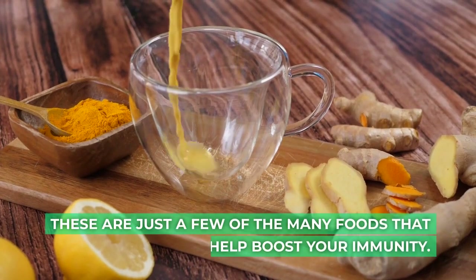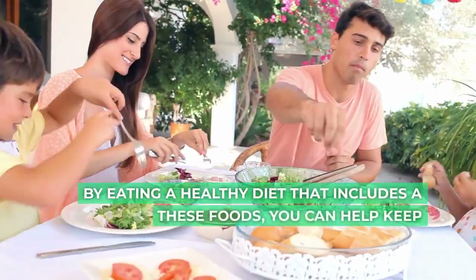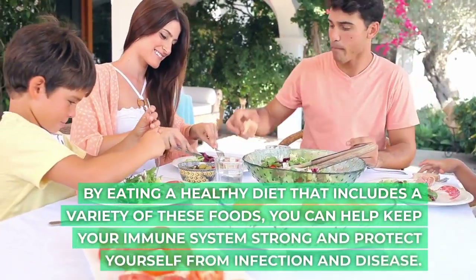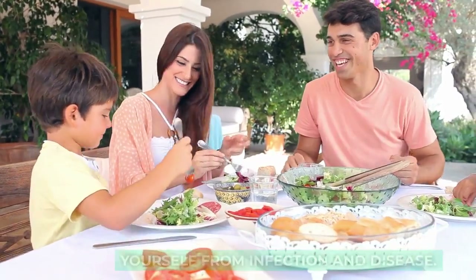These are just a few of the many foods that can help boost your immunity. By eating a healthy diet that includes a variety of these foods, you can help keep your immune system strong and protect yourself from infection and disease.